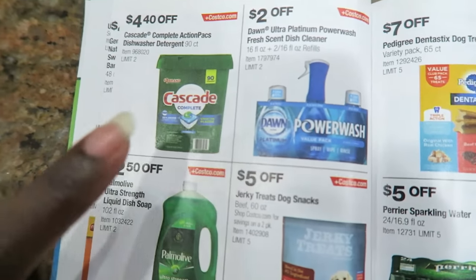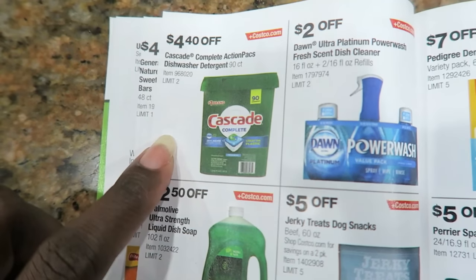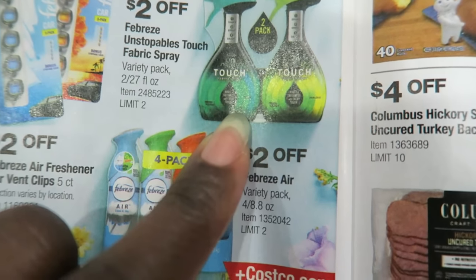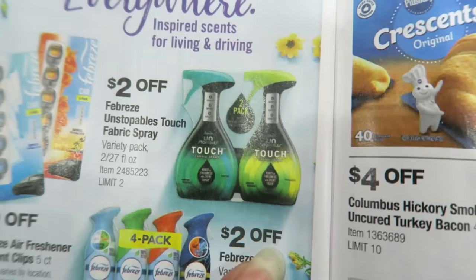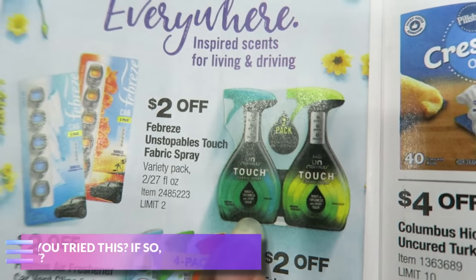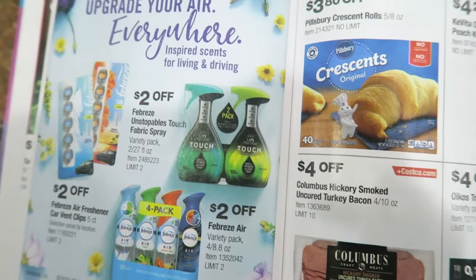Definitely getting the Dawn Power Wash. I'll look to see if we need any Cascade Complete - if we do, I'll probably get some because this is the best time to get it when it's $4.40 off. Febreze Unstoppables Touch Fabric Spray - I saw something about this on Instagram or TikTok and they were saying how amazing it is. Have you guys tried this? I try not to use Febreze because I feel like we're breathing it in and it's kind of toxic.